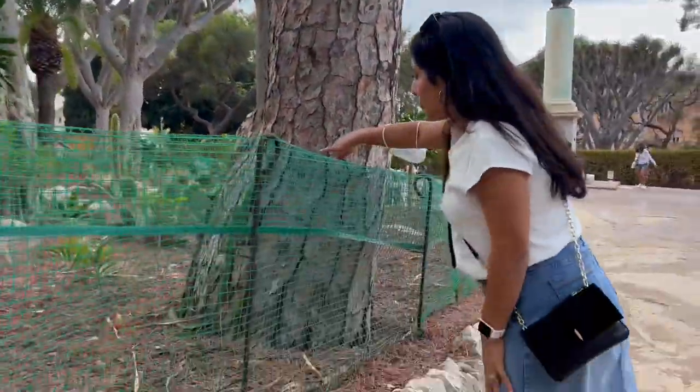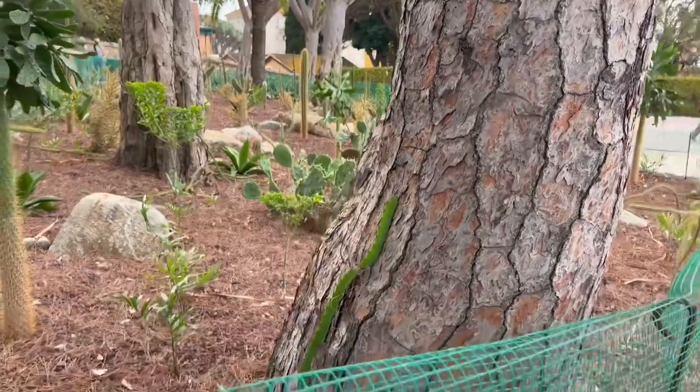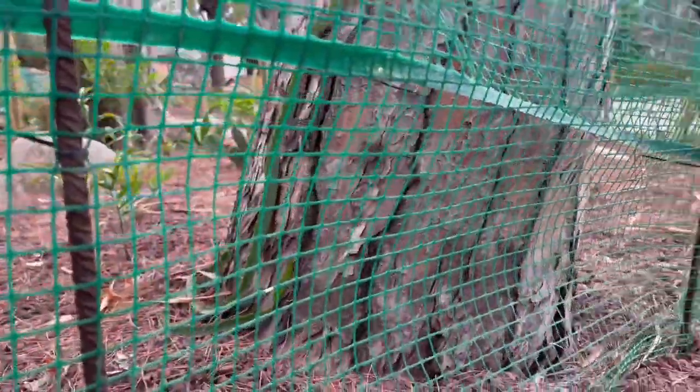Oh, here's some type of jungle cactus growing up that tree. I feel like I have that one — I don't even remember the name right now. That's really cool.